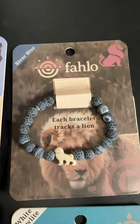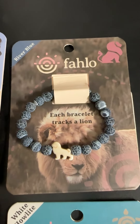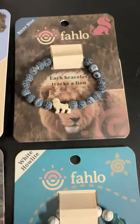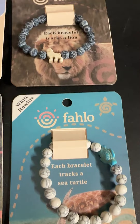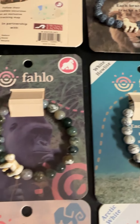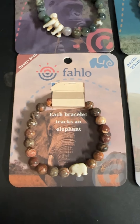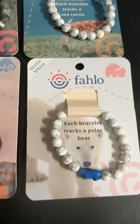Today's featured item is this really cool piece of jewelry. They are bracelets made out of semi-precious stones with a little animal carved in them — the lion, our marine friends, a little sea turtle, a gorilla, an elephant, and the polar bear.